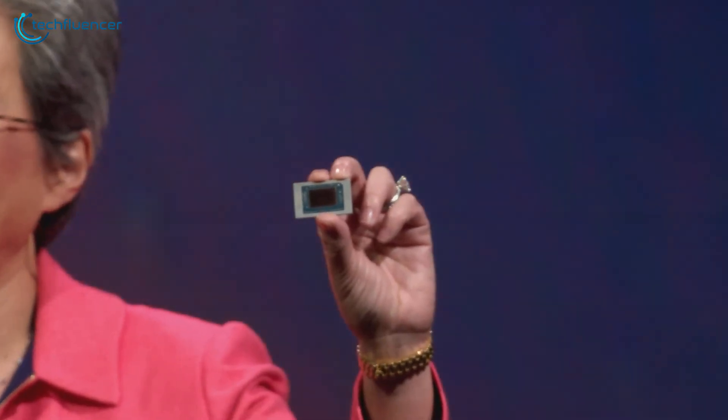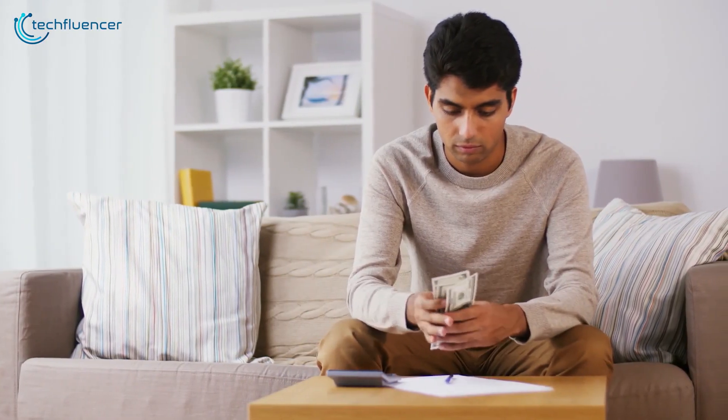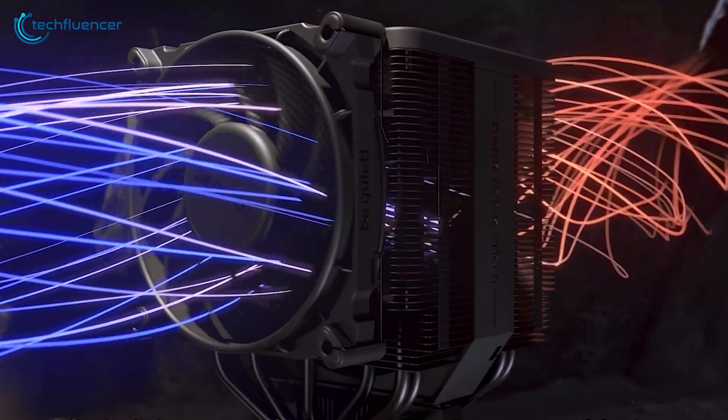So, before making a budget for your next Ryzen 7 9700X processor, just make sure to extend the budget for the right cooling solution too. We've provided you the 7 best CPU coolers for your 9700X — all you have to do is pick your favorite one.